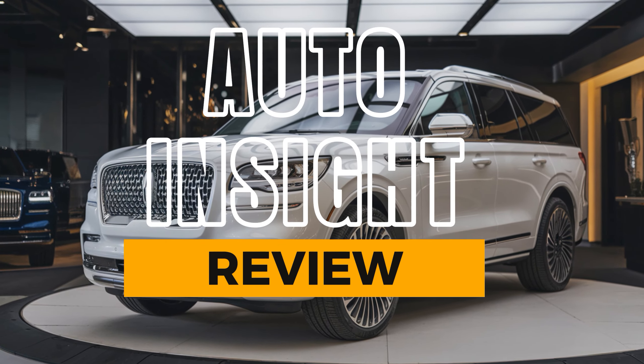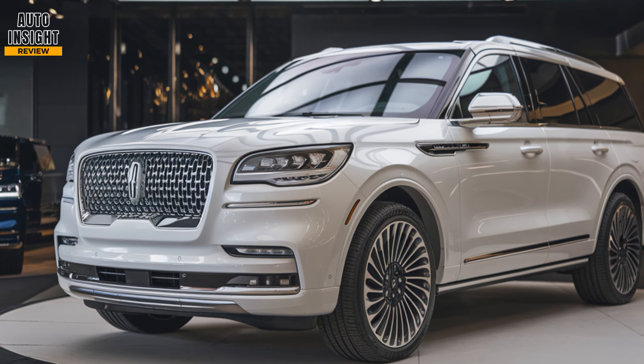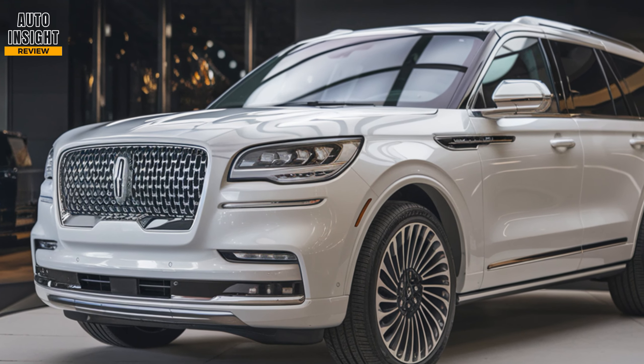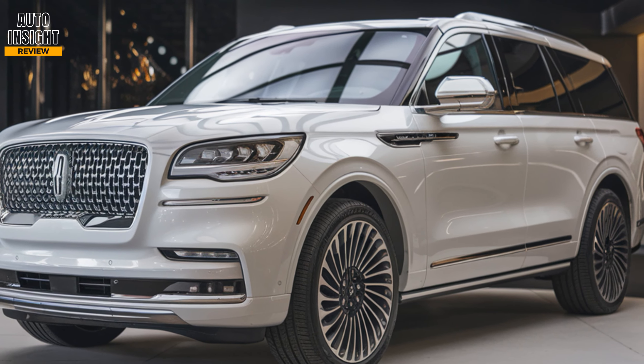Welcome to Auto Insight Review. Today we're reviewing the 2025 Lincoln Navigator, a luxury SUV that combines power, technology, and premium comfort. Let's dive right into what makes this full-size SUV a top contender.